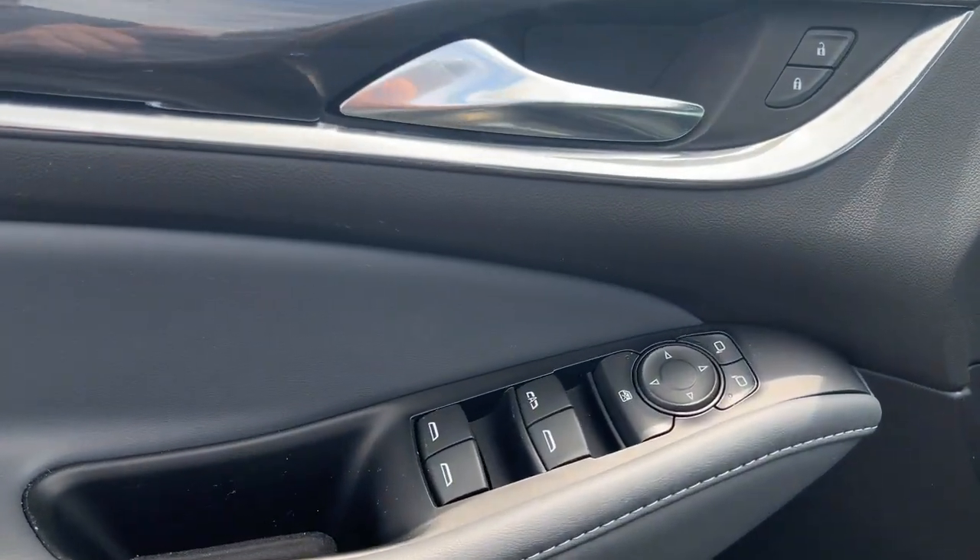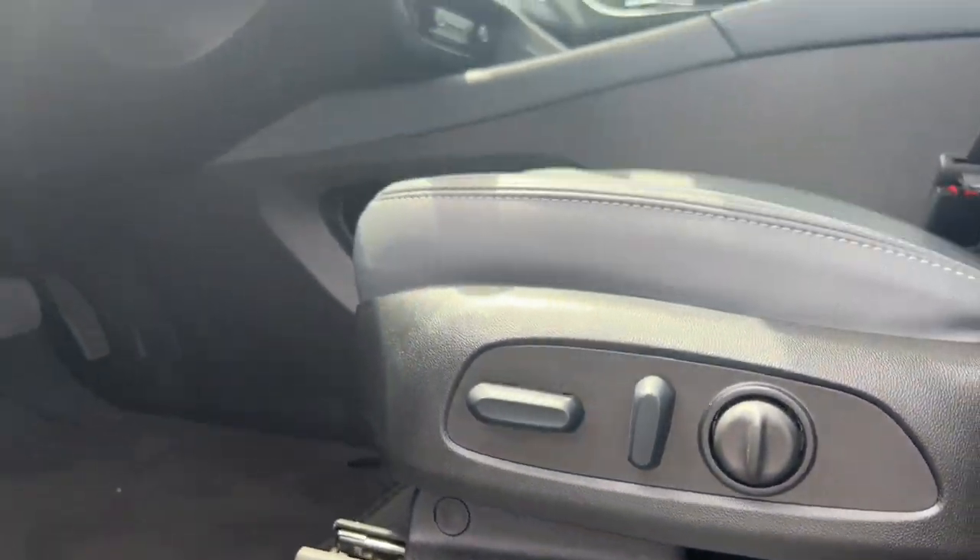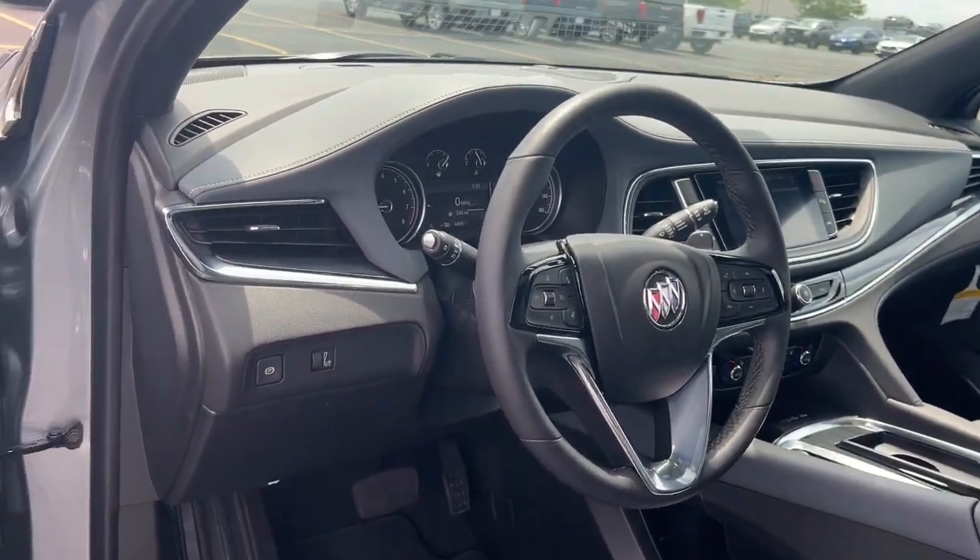Heated mirrors, satellite radio, power passenger seat, premium sound system. Excellence will be yours in the Enclave. Drive it today.